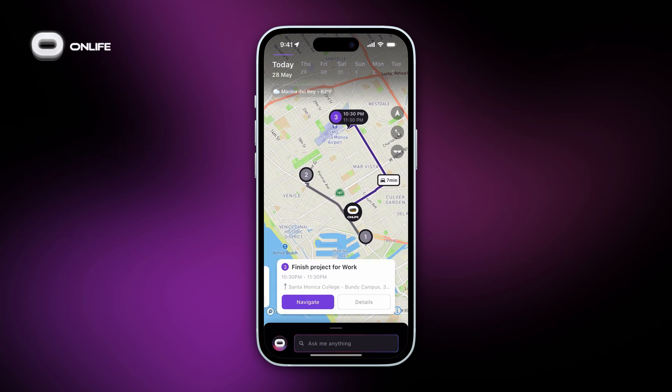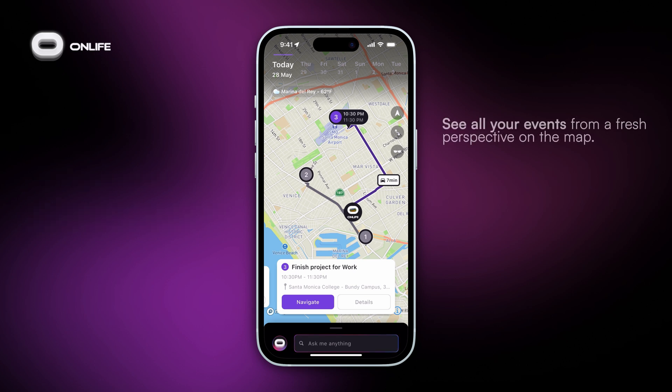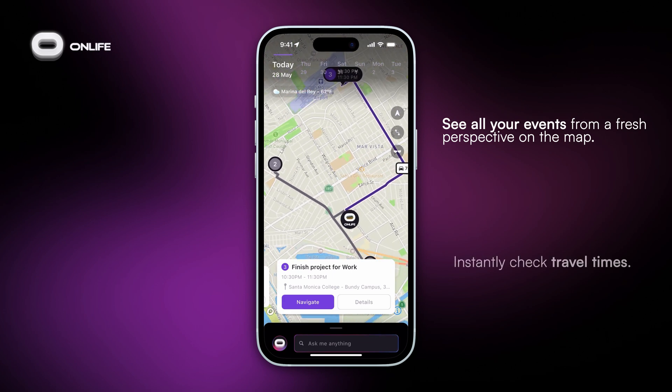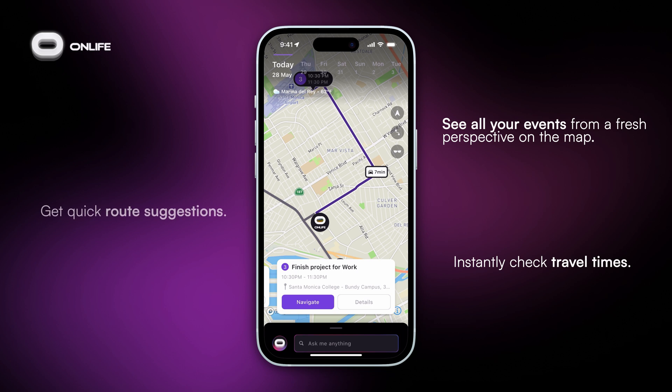You can also view your day on one big beautiful map. Onlife takes your schedule and brings it to life on the map. You can see all your daily events, whether work or personal, in one easy to navigate view. Instantly check travel times between meetings and events, and get route suggestions based on your preferred transport mode.